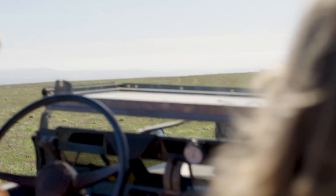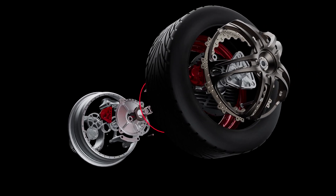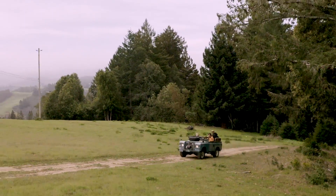We wanted to take what we learned on street vehicles and apply them to harsh environments like off-road vehicles. We were able to retrofit a vehicle to accept Orbis wheels in under three hours because we have such a compact, simplified solution. It's as simple as bolting ours on and replacing a couple of wires.